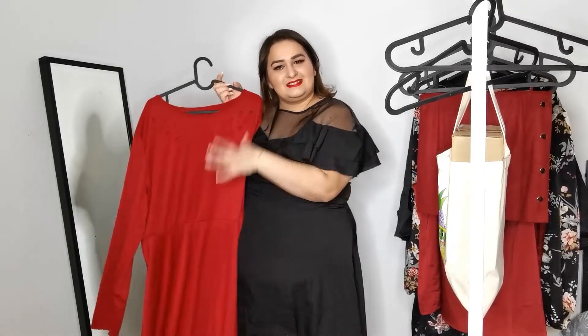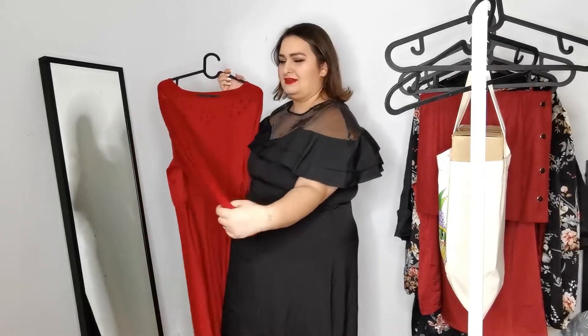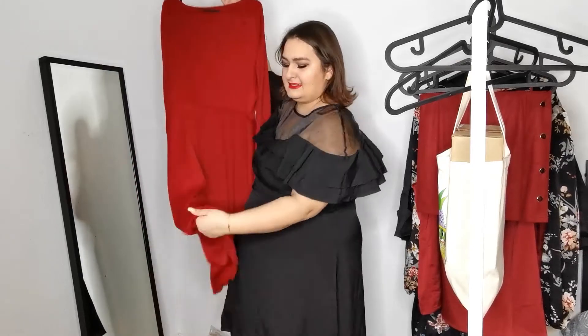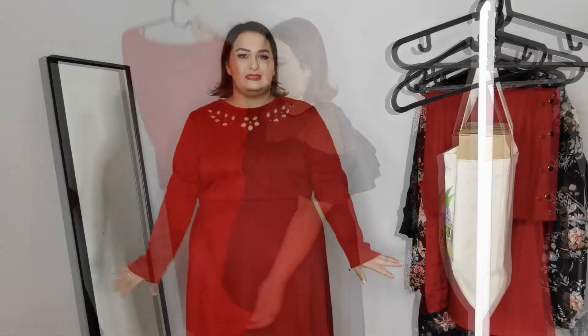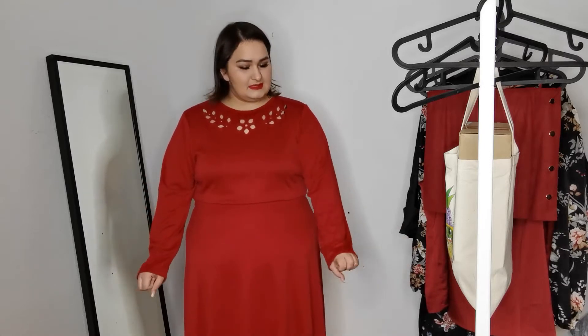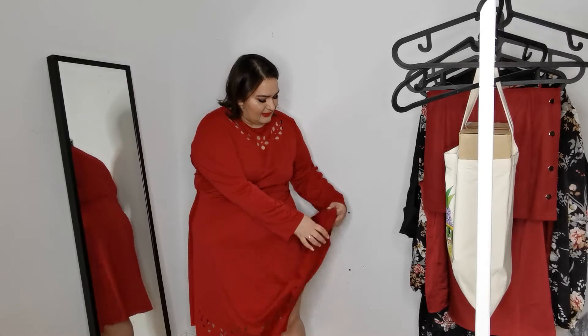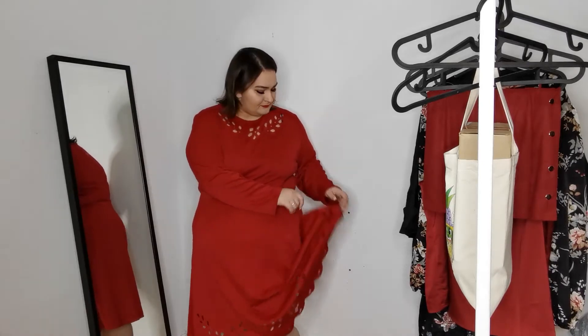The next dress I got is this beautiful red dress. It has long sleeves and laser cutouts in the décolletage and at the bottom. The sleeves are quite long but still okay — it's still pretty. It's longer than the black dress I wore before, and you have the laser cutting at the bottom, but not on the back — it's just in the front.